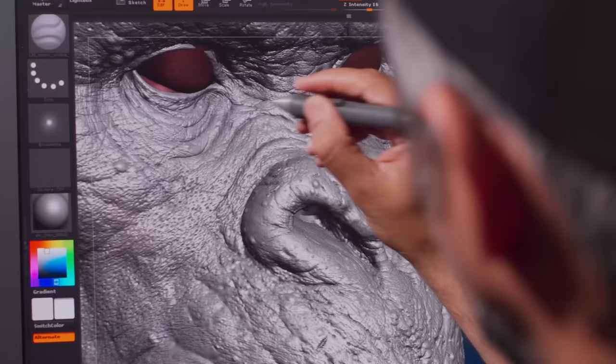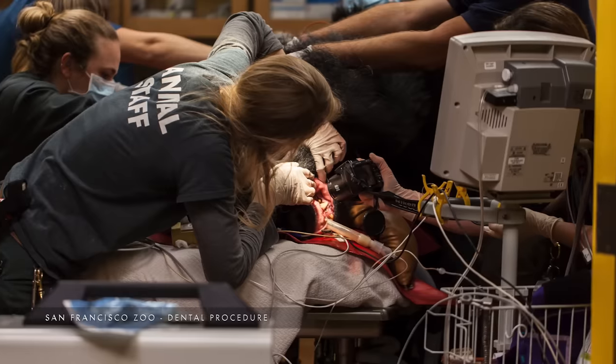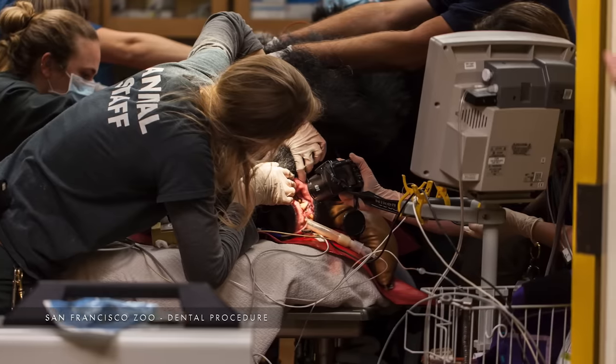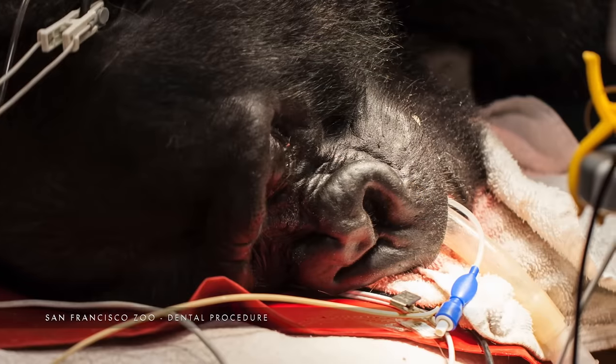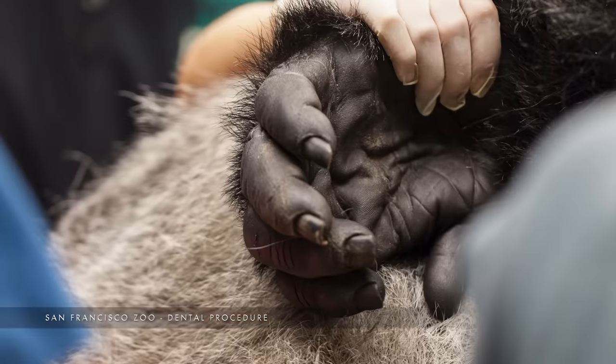We paid extra attention to the details. We had this awesome opportunity to visit the local zoo and we took a lot of micro photography so we could have access to all the fine detailed face. We got all this amazing reference and that was definitely used for our creature.